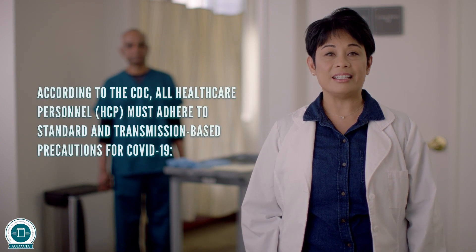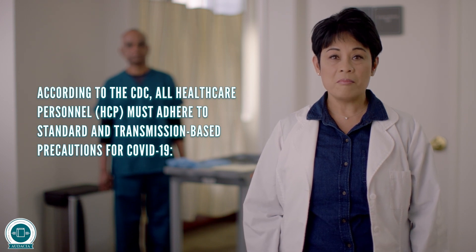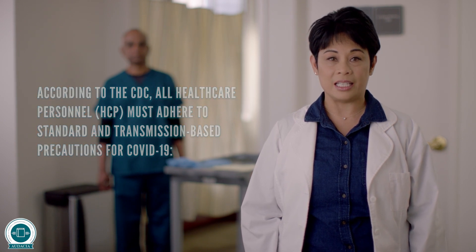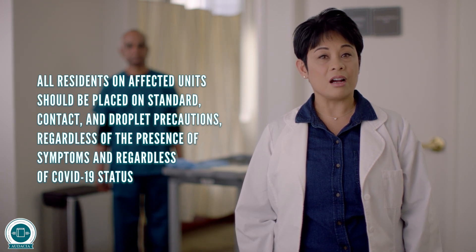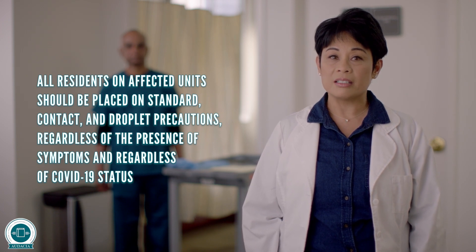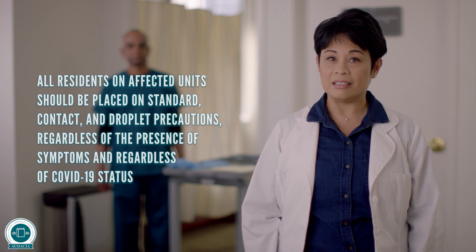According to the CDC, all health care personnel or HCP must adhere to standard and transmission-based precautions for COVID-19. All residents on affected units should be placed on standard contact and droplet precautions, regardless of the presence of symptoms and regardless of COVID-19 status.